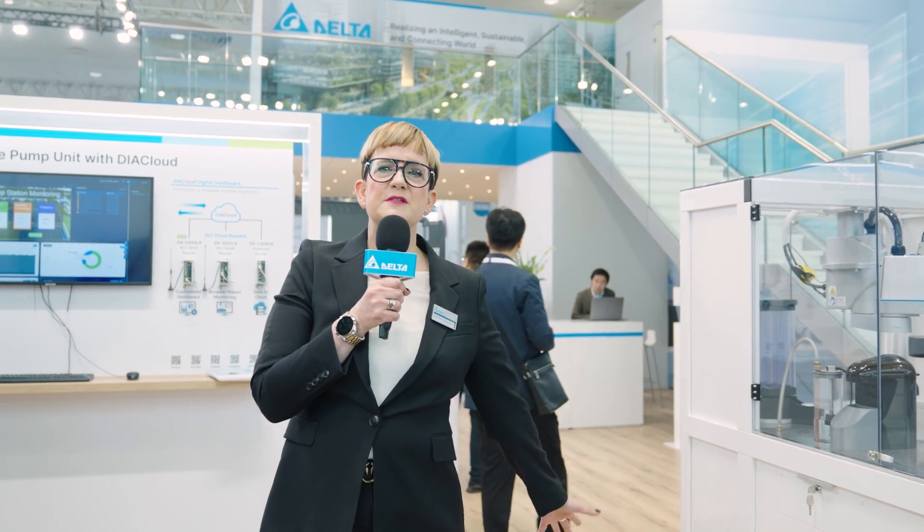Hello, good morning everybody. Welcome to the Delta Electronics booth. My name is Monique Appeldorn, I'm marketing manager for industrial automation products, and we are really excited to talk to you and to show you some of our new industrial automation products.